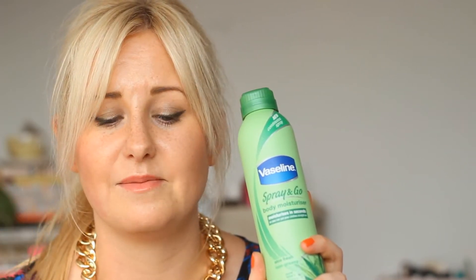I strayed away from the Cocoa Radiant one and got the Aloe Fresh because it just smells really nice. You spray it onto your hand and it's really lightweight. I think it's going to be great for the sunburn I have on my shoulders. I might keep it in the fridge just to add extra soothing to my skin. A bit gimmicky, but I thought why not.